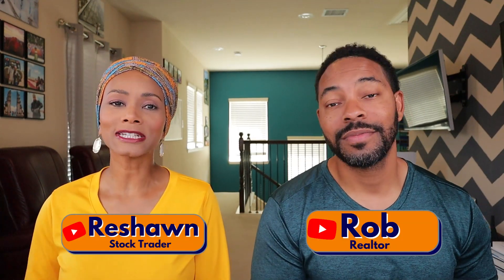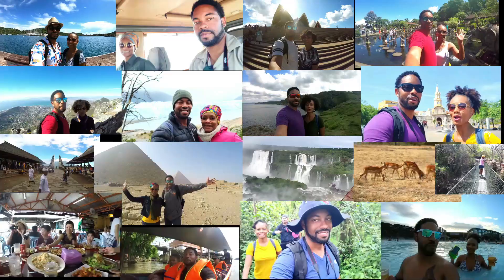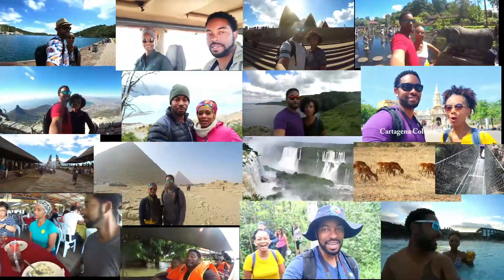In this video we're reviewing the Exotica Travel Company and sharing our tips for traveling Peru. What's up Legacy Builders, I'm Rob, I'm Reshawn — she's a stock trader, he's a realtor, and we are debt-free investors. In 2018 we left our W2 jobs, in 2019 we traveled the world, and we focused on debt paydown and long-term investing in both real estate and the stock market to achieve financial independence.